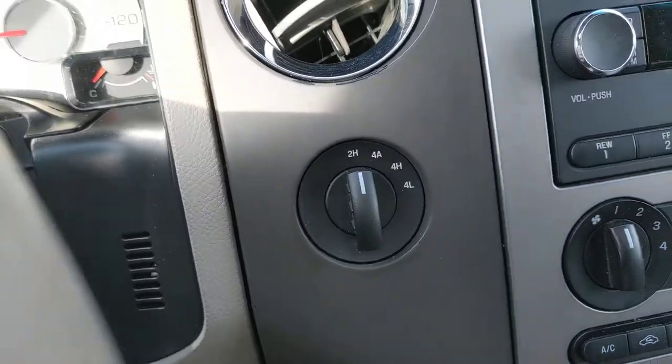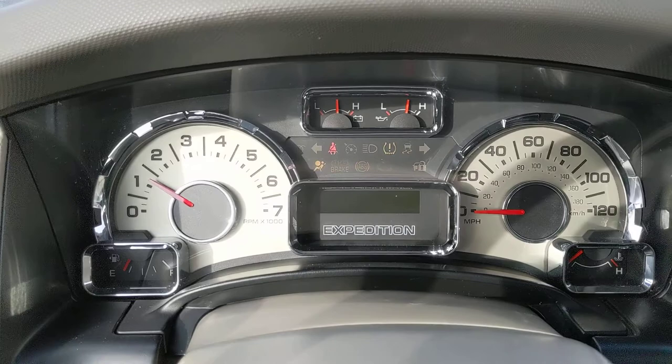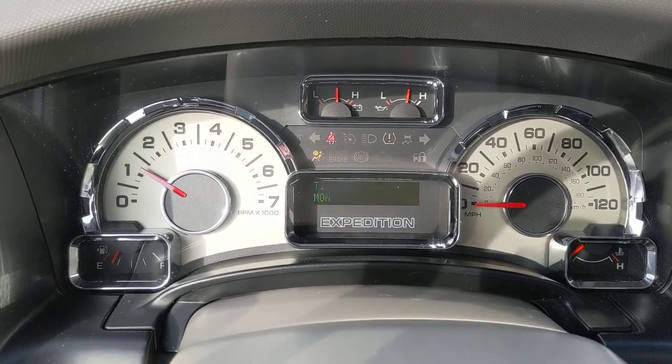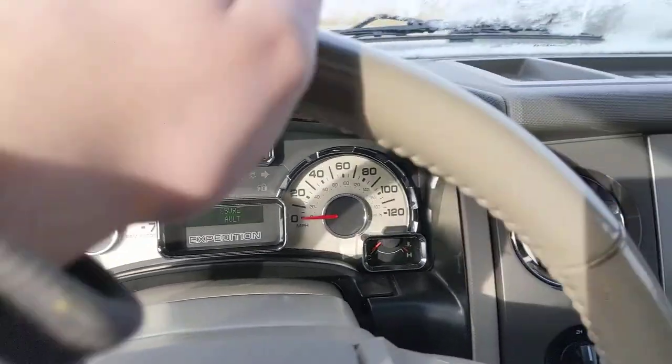Go ahead and start it up for you — this is four-wheel drive. Starts right up even when it's cold. There is a TPM sensor out — tire pressure monitor — but all the tires are filled up with air and holding the air.